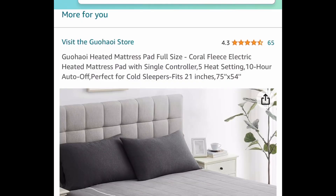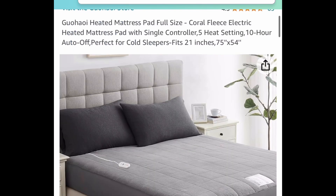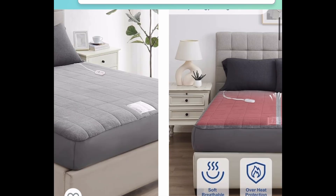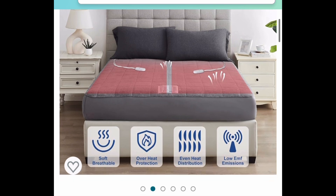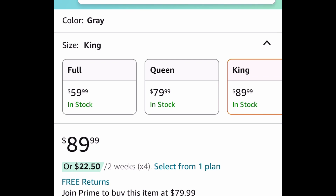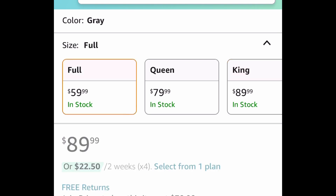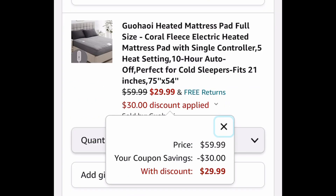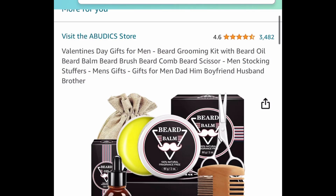Next deal, we have these electric heated mattress pads and this one is priced right plus we have a coupon. This is a full size but it also works on the king size. The king size has that 50% off coupon — priced at $79.99 for Prime members, saving that additional 50% bringing it down to $39.99. The full size you're going to get for $29.99.